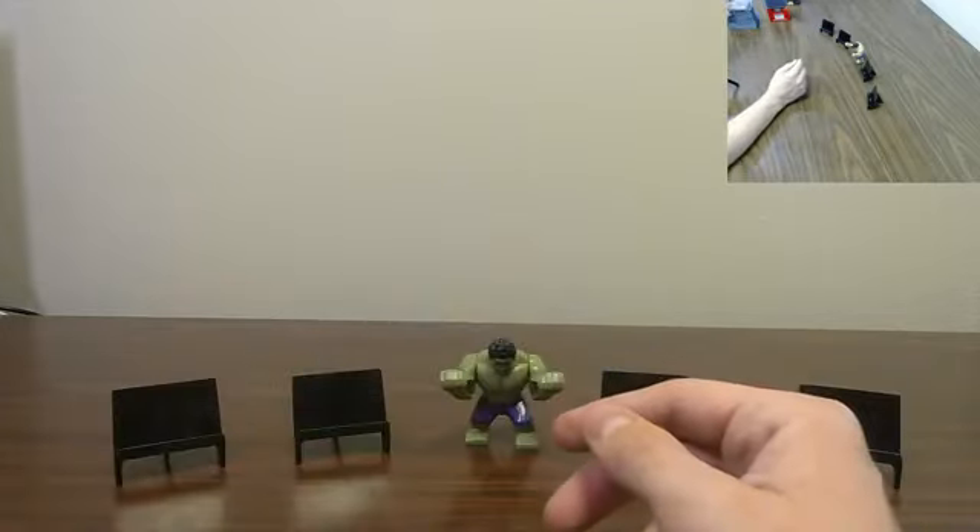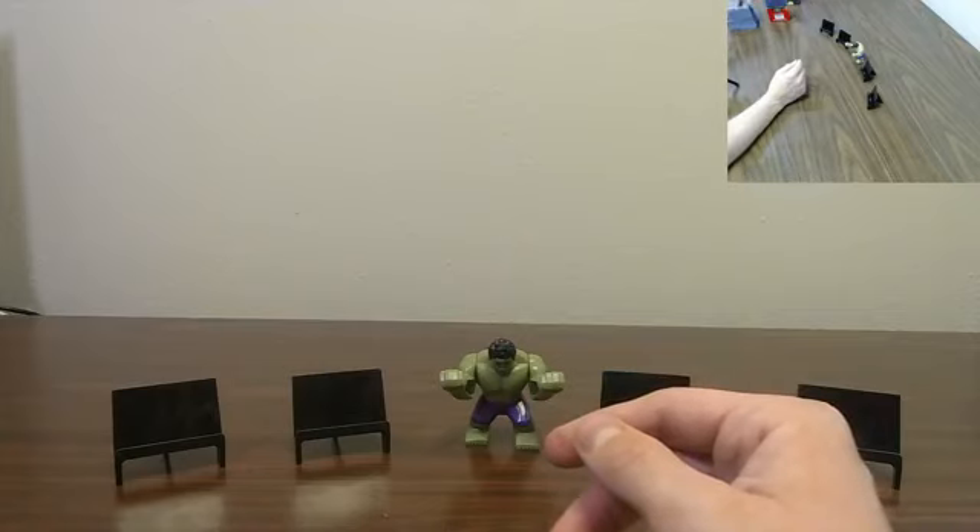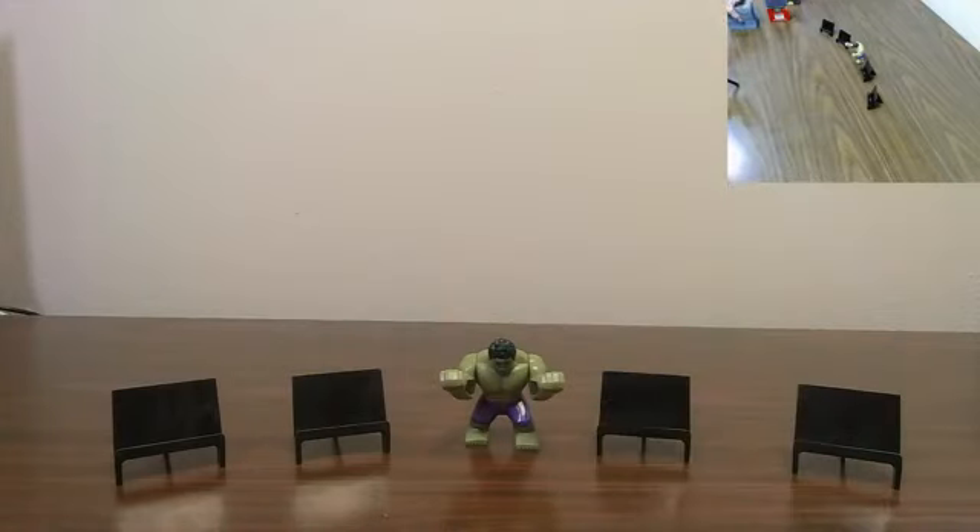All right, appreciate everyone hanging out. I will be back here shortly with our Playbook mega break. I will see you guys then. Thanks everyone, bye bye!